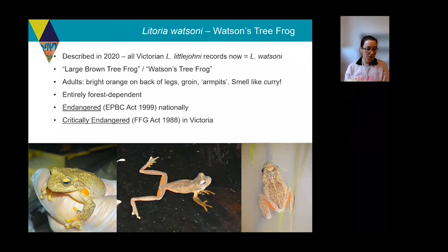We've been calling it Watson's tree frog increasingly since the re-description, which I think is a bit of an improvement on the previously used common name, the 'large brown tree frog' — a pretty uninspiring name for such a cool frog. Watson's tree frogs can be easily distinguished by that bright orange colour on the back of the legs and in the groin and armpits, as you can see in the photos. And another really interesting thing: when handled, the adults put out an exudate on their skin which smells exactly like curry powder, so a lot of people know them as the curry frog.